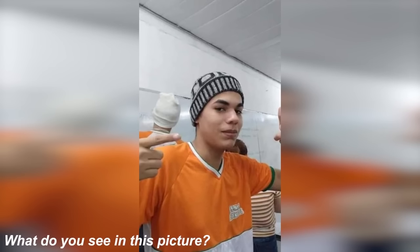How many ice creams do you see in this photo? Comment what you think the answer is. I bet you said one ice cream, but your eyes were tricked — there are actually zero ice creams in this photo. That's just another guy behind him with a white beanie on.